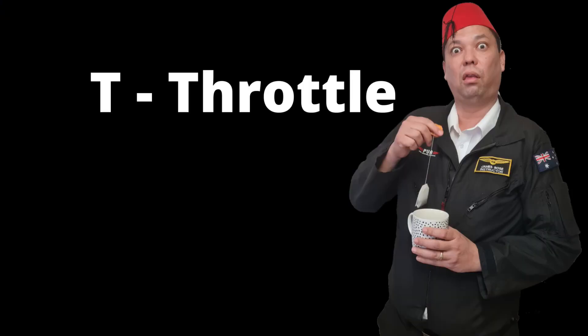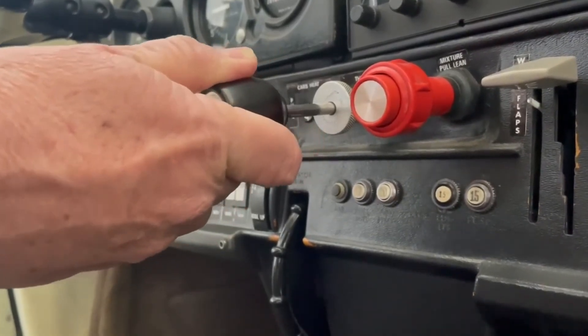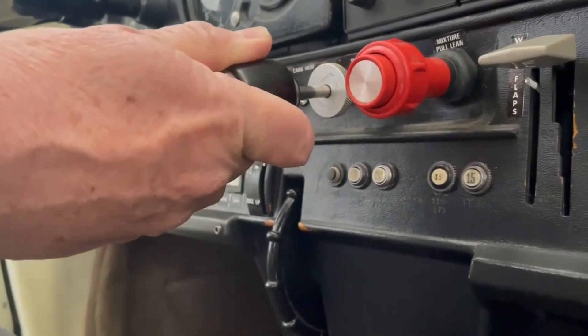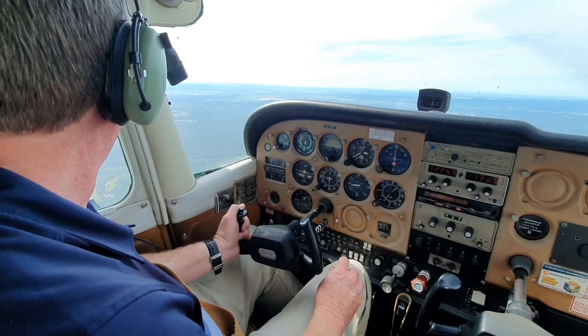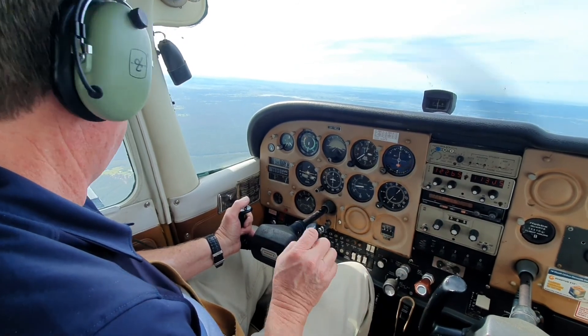T is for throttle — we're talking about throttle linkages. We should cycle the throttle to check their condition. If a throttle linkage has been damaged or broken, cycling the throttle may allow us to achieve partial power, or we may even be able to make the engine stick on full power. Let's finish by saying that the engines in light aeroplanes are extremely reliable and any kind of engine trouble is really unlikely.